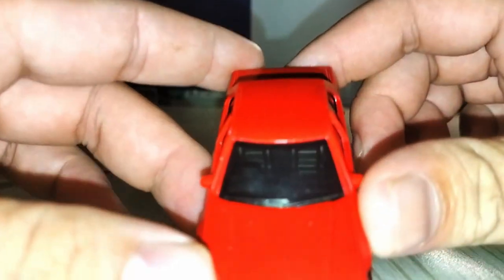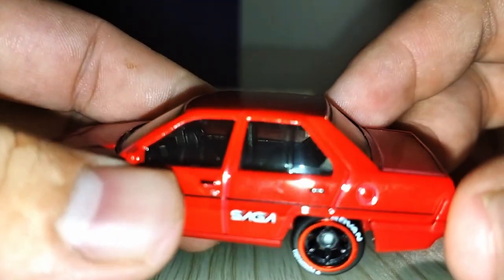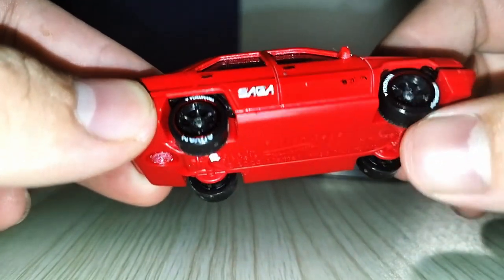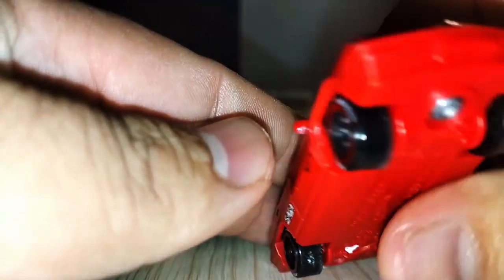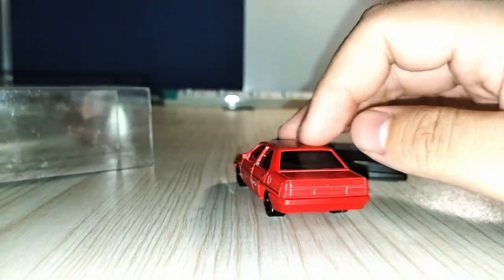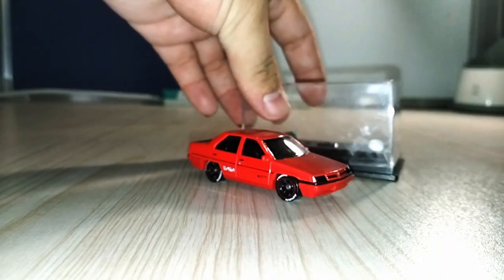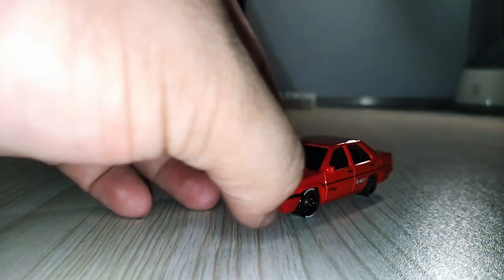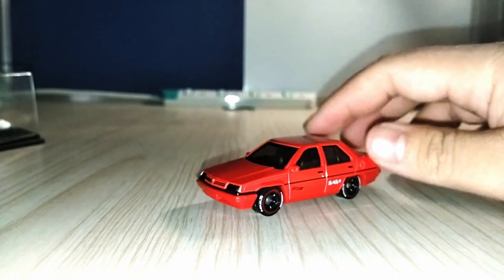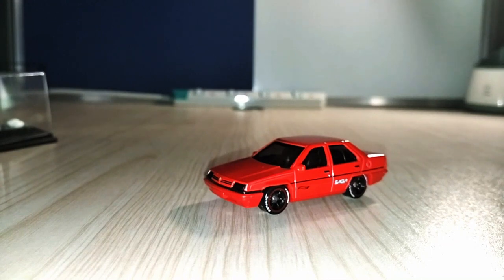This Proton is much like a real Proton Saga — the real first generation of Proton Saga. Can you see its design? And its tires are slightly modified — modified a little. Proton logo — front view, side, left hand side, rear view, right hand side. So, this is the Proton Saga first generation limited edition. It's hard to get, but Uncle is confident it sells a lot in the market.